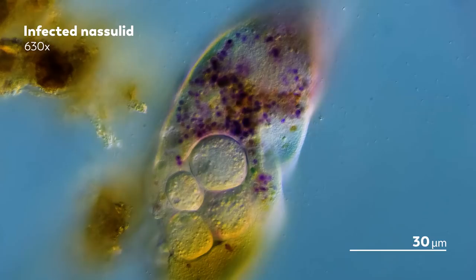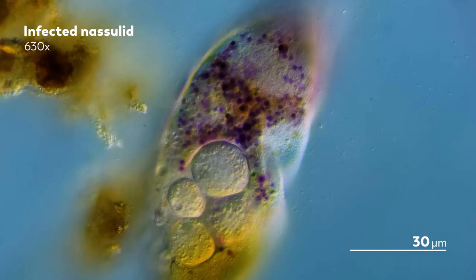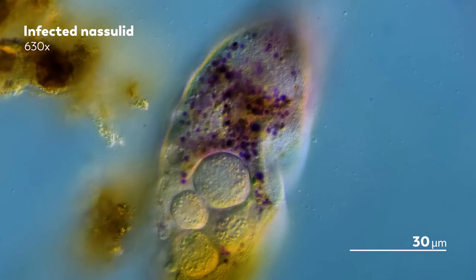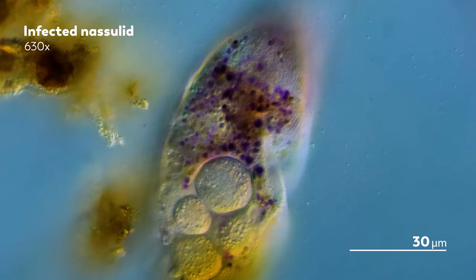They often live peaceful lives that do not end with them being gruesomely turned into the external stomach of a single-celled parasite. Heck, we could even be talking about the ciliate up on the screen right now, called the Nassula.